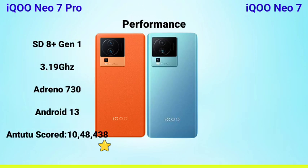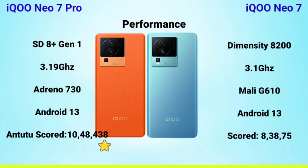The next is performance. The iQOO Neo Sound Pro is powered by the Snapdragon 8+ Gen 1, which is very powerful. It scores around 162 on benchmarks. The iQOO Neo 7 also has the Snapdragon 8 Gen 1 Plus. Both are very powerful, but the Snapdragon 8 Pro generation in the Neo Sound Pro is very strong.